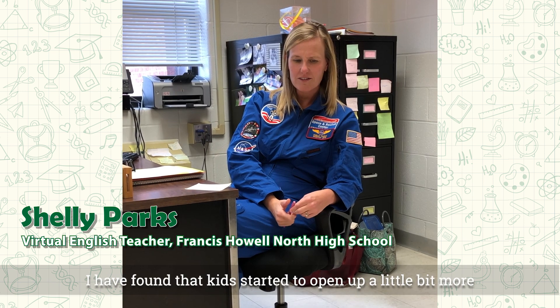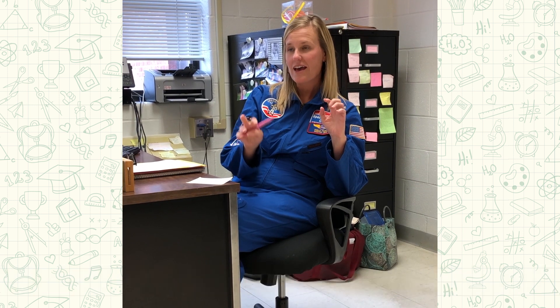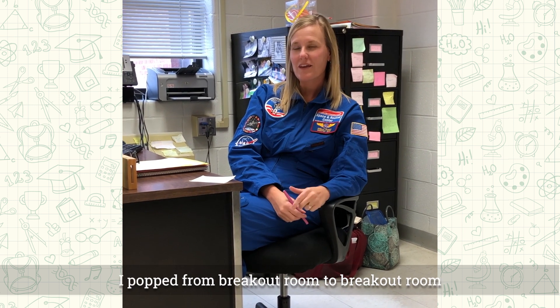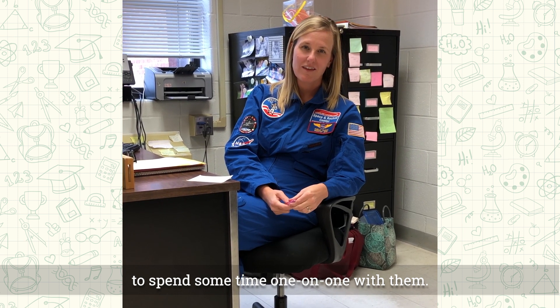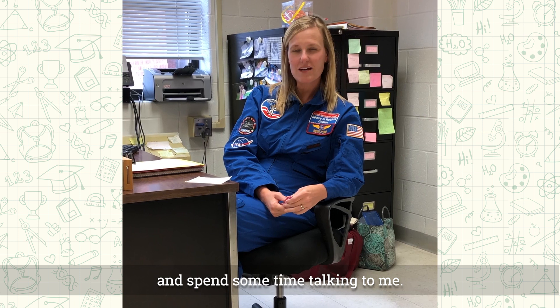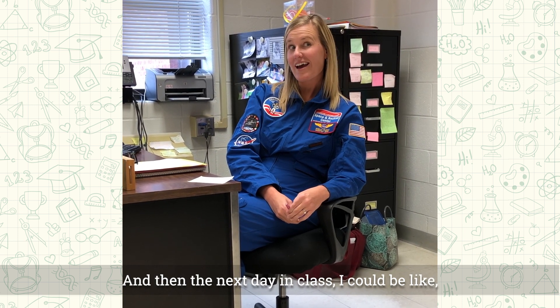I found that kids started to open up a little bit more when I put them into individual breakout rooms. I popped from room to room to spend some time one-on-one with them, and that was interesting because they would turn on their camera and spend some time talking to me. Then the next day in class I could say, 'I missed that smile today,' and then the cameras would come on.